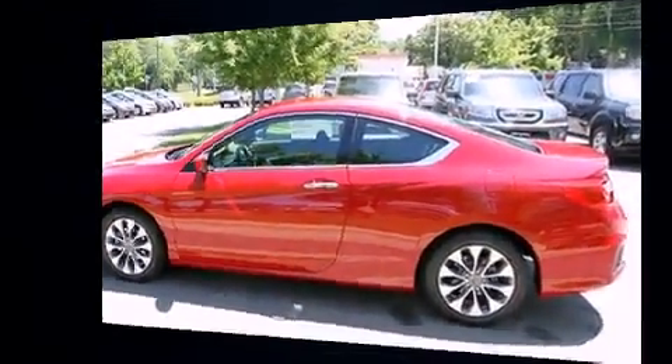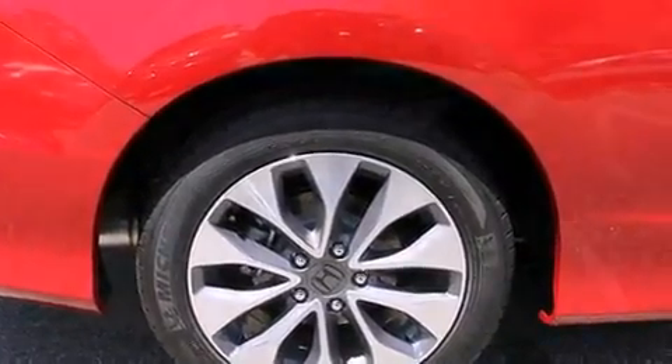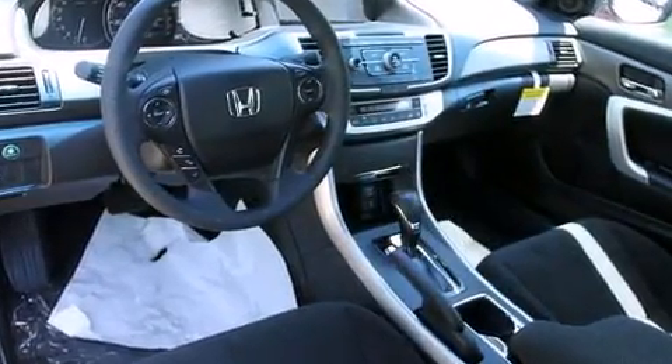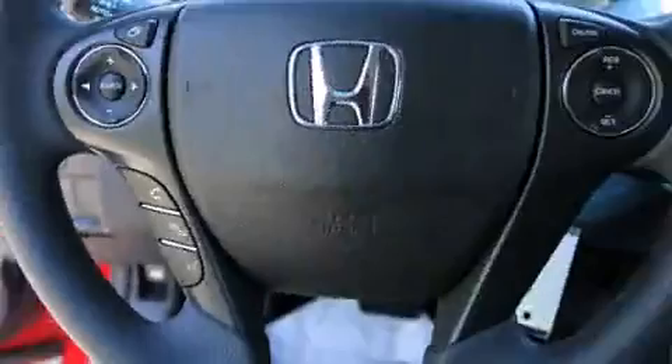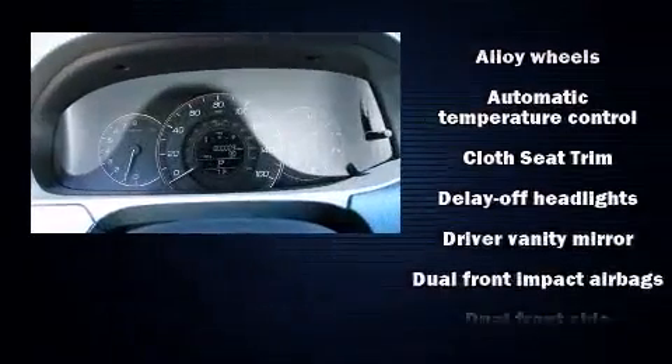Top features include air conditioning, delay-off headlights, a tachometer, remote keyless entry, and power windows. Premium sound drives six speakers, providing you and your passengers a sensational audio experience.